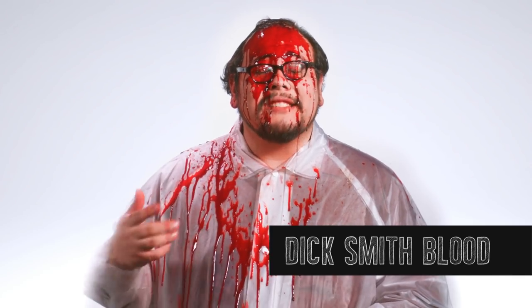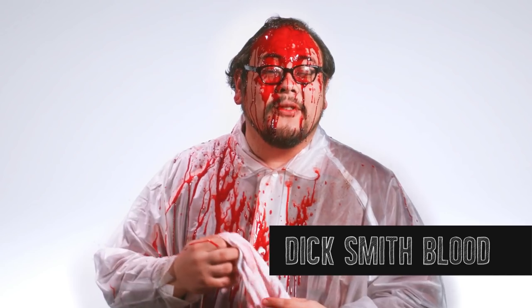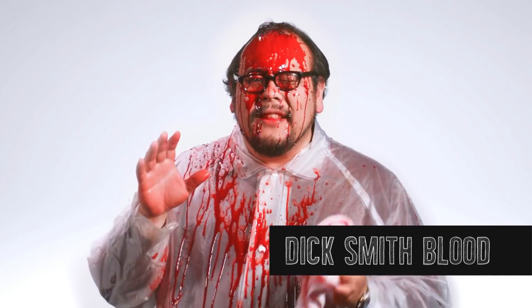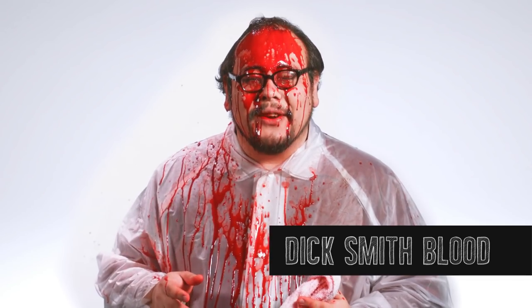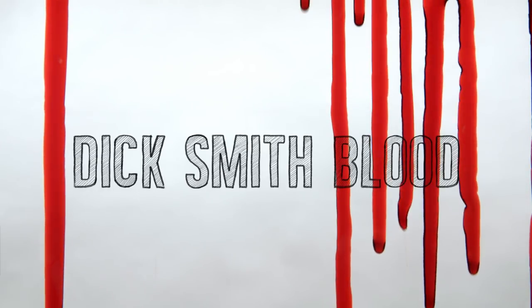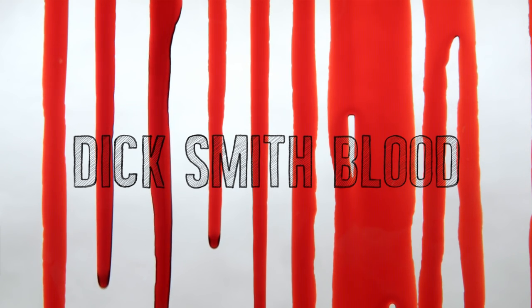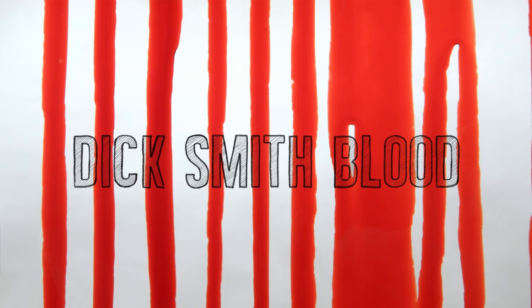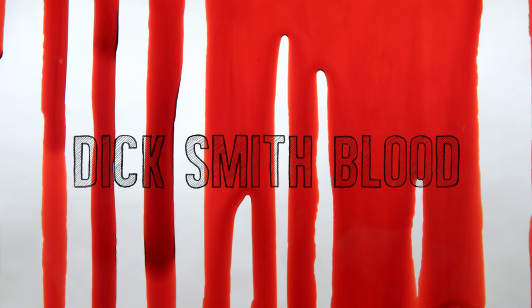Even though this is only an approximation of Dick Smith's recipe, it's by far my favorite for looks and texture. I feel like you really have good control over the blood by adjusting each of the ingredients. Non-dairy creamer is an easy ingredient for adding that opaque look and doesn't thicken the blood as much as cornstarch. But the lecithin does a great job of breaking up the blood's surface tension, allowing it to drip nicely.